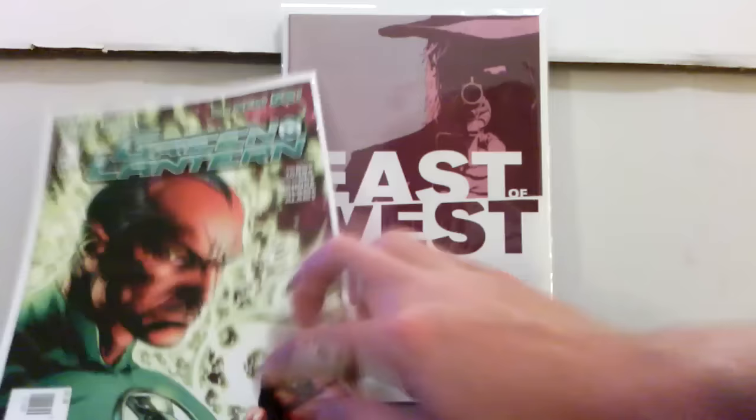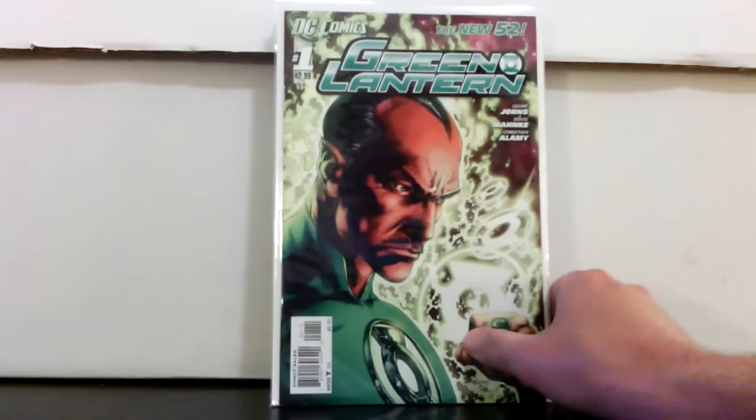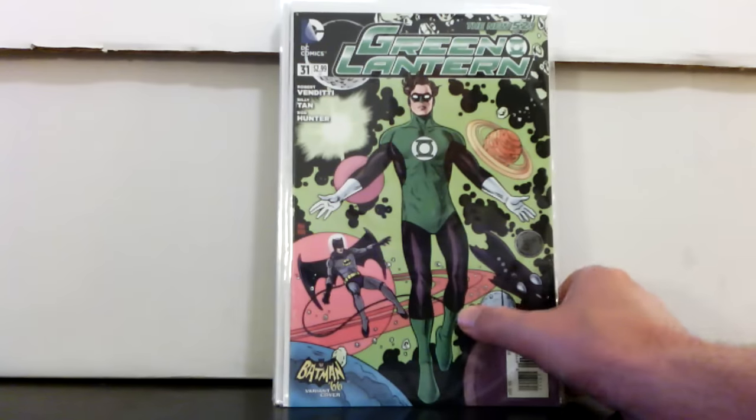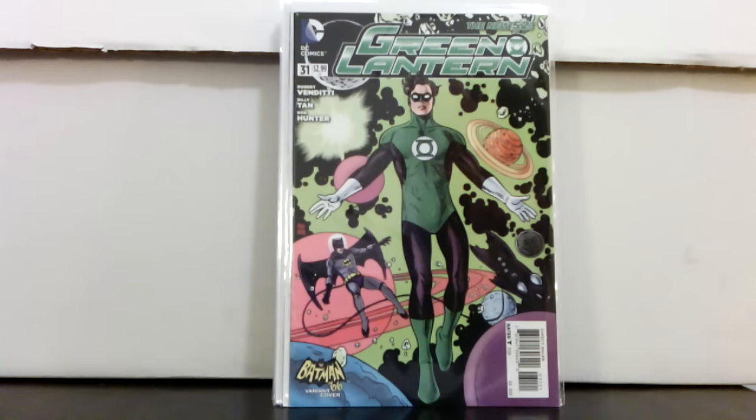Green Lantern number one — most of the books aren't organized alphabetically, but they did have a small portion in alphabetical order and nobody had picked these up yet. Found Green Lantern number one first print and also Green Lantern 31, the 1-in-25 all-red Batman '66 variant. These are kind of tough to find. Some of the Batman '66 variants like Wonder Woman and Batgirl are going for good money right now.